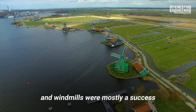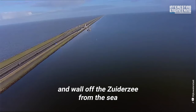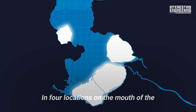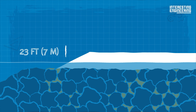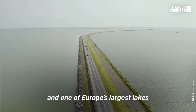The polders, dikes, and windmills were mostly a success. But after severe flooding in 1916, the Dutch began work on the Afsluidijk to protect low-lying areas and wall off the Zuiderzee from the sea. The seawall was one of the largest engineering feats of its time, spanning 20 miles. In four locations on the mouth of the Zuiderzee, material was deposited onto the seafloor until it broke through the surface. Rocks strengthened the dike, and a combination of sand and clay was used to raise it to its final height of 23 feet above sea level. It was then topped off with sand and clay and held together by grass to make this causeway and one of Europe's largest lakes.